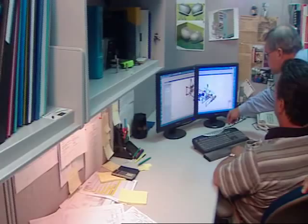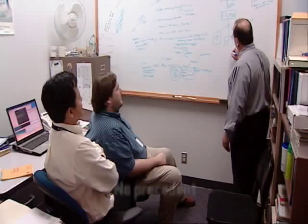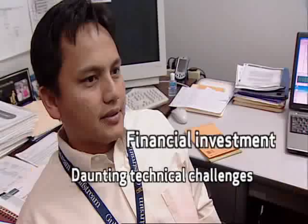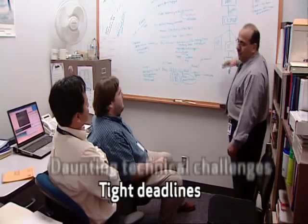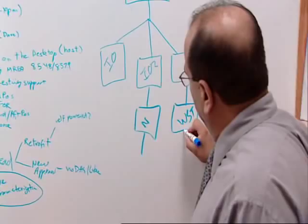Creating an all-electric high-payload simulator motion base meant taking a proactive approach and using out-of-the-box thinking. After all, there was no precedent for what they were designing. Deadlines were tight, technical challenges were daunting, and both teams had to make a substantial financial investment to do what no one had ever done before. It was one of the most significant engineering projects ever undertaken by FSI and Moog FCS.